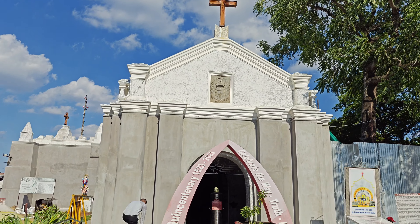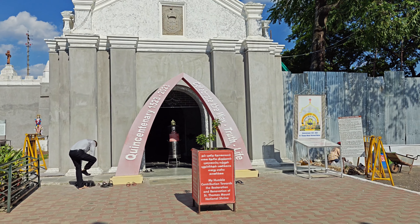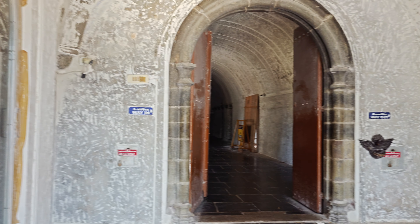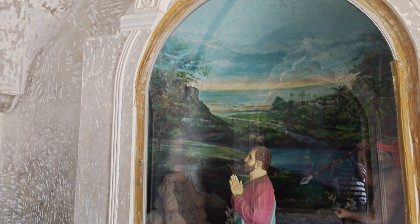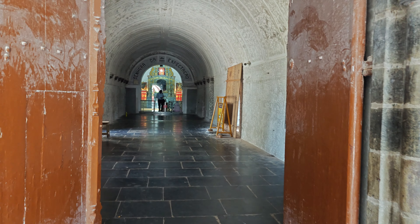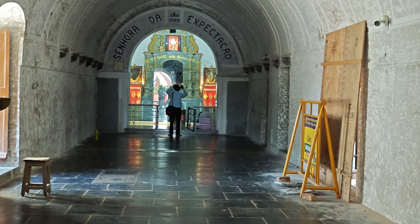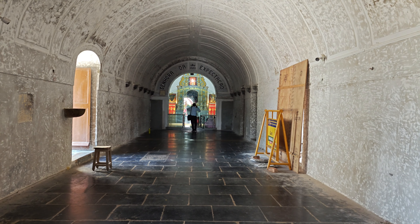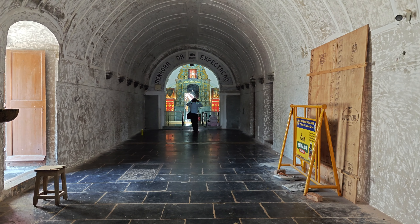There are renovations in the church. If you look at the church, you can see the same thing. There are two statues on the left side and on the right side.